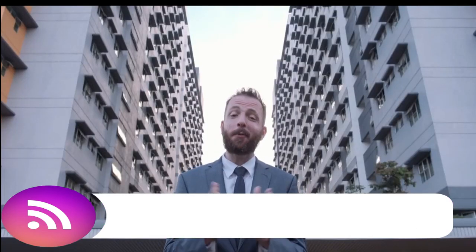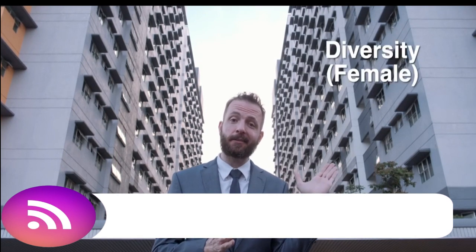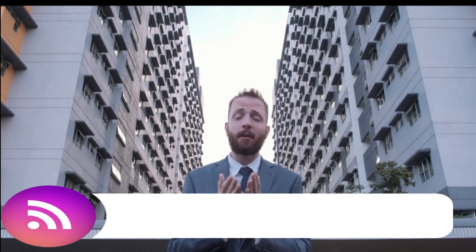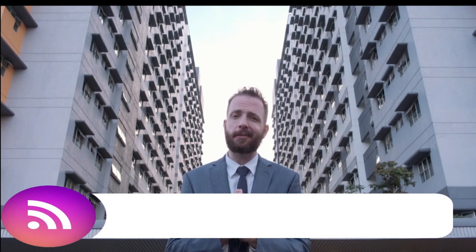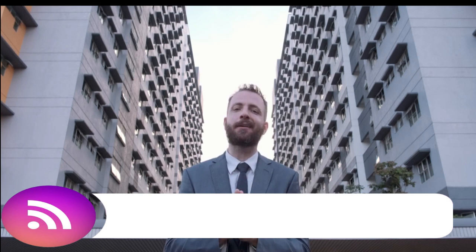Last but not least, I want to show you our student hostels. We have two main buildings — the Diversity Residence for our female students and the Equality Residence for our male students. Both are fully furnished and equipped with all necessities and facilities such as laundry, a mini market, a water dispenser area, and most importantly, security guards 24/7 to ensure the safety and well-being of our students. Well, we've come to the end of this tour — but this is just the beginning of our students' journey. Each day here at Masa University will inspire our students to be more.